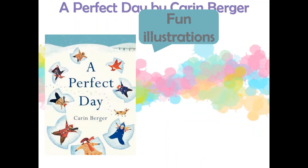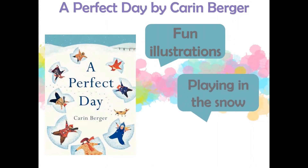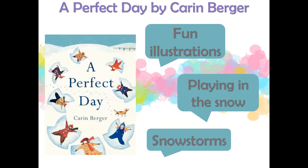A group of kids make the most of the snow in A Perfect Day by Karen Berger. Follow along as the kids make their first footprints in the snow, go sledding, have a snowball fight, and build snowmen. This book is full of winter fun that will delight readers and show off activities you can only do in winter.